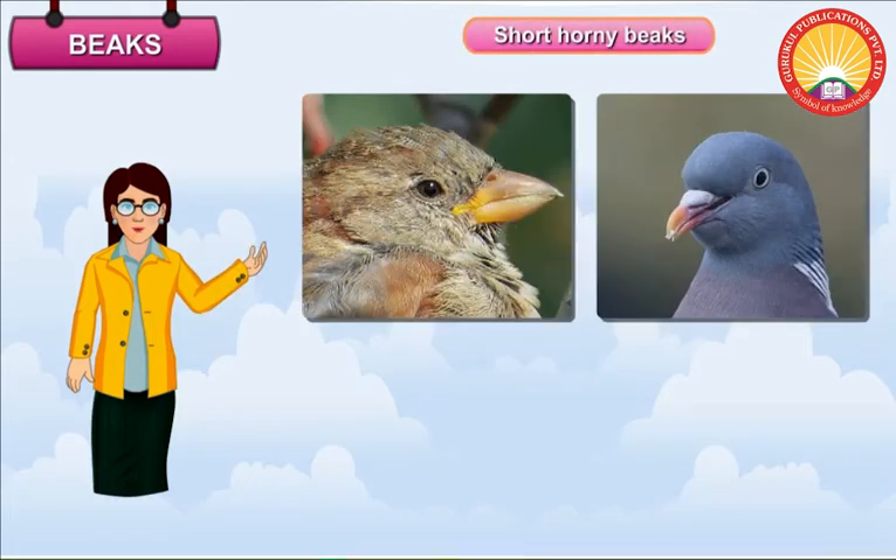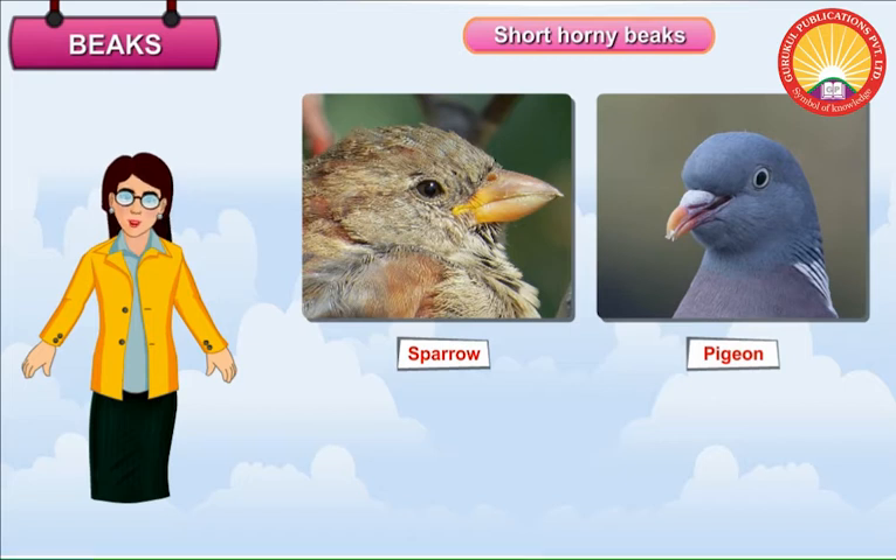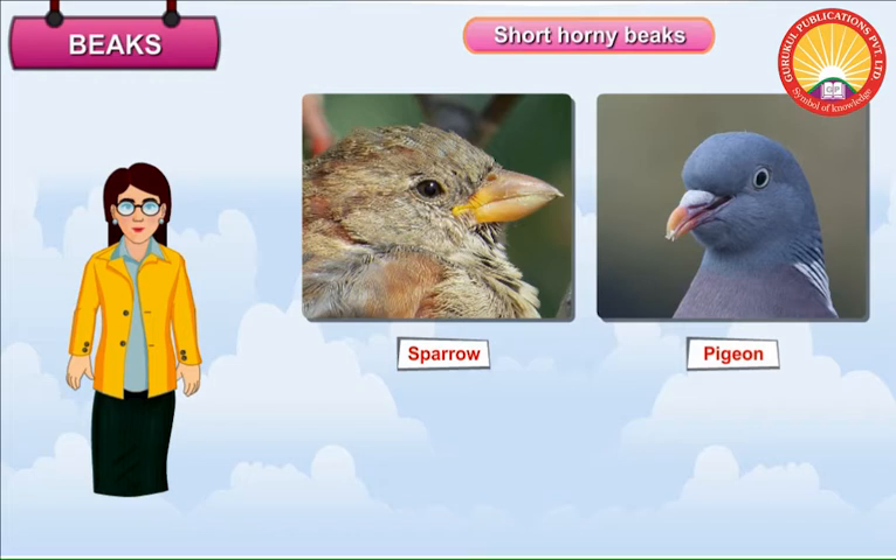Short Horny Beaks. Birds such as sparrows, pigeons, peacocks and finches have short horny beaks. They use their beak to crush grains and seeds.